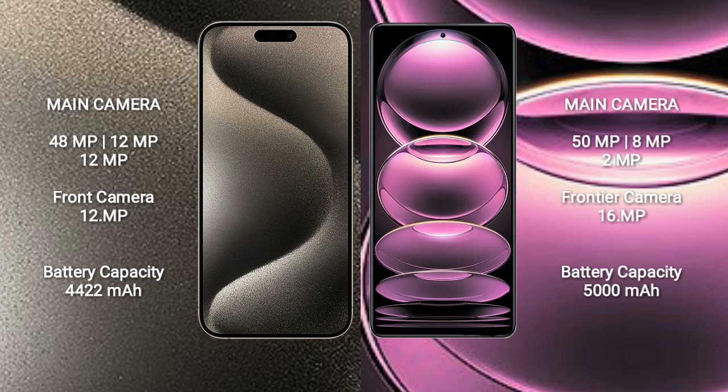iPhone 15 Pro Max has a 4422mAh battery with 33W fast charging support. Redmi Note 12 Pro has a 5000mAh battery with 67W fast charging support.